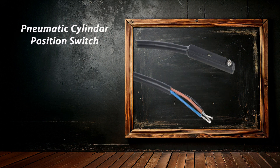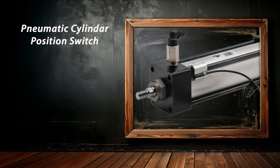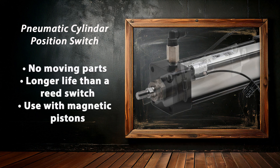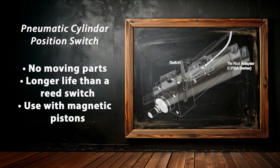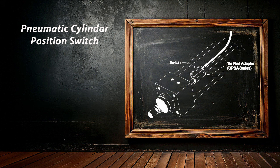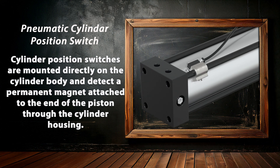We also offer position switches for our pneumatic cylinders. Cylinder position switches can be used in pneumatic systems to determine cylinder position, cycle count, or confirm operation. Superior to reed switches, these reliable solid-state switches have no moving parts for longer life and are designed for use with cylinders with magnetic pistons. They are mounted directly on the cylinder body and detect a permanent magnet attached to the end of the piston through the cylinder housing.